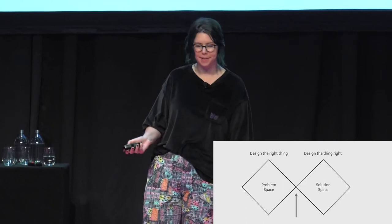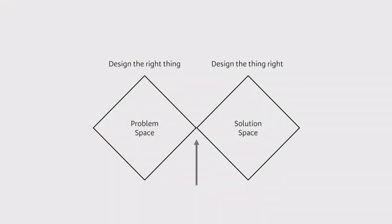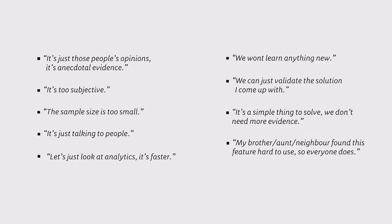I thought back over my career and listed all the excuses I've heard people give me for this behavior. Raise your hand if you've had any of these excuses before. In classic UX fashion, I did some grouping and theming on these, and I found they kind of fit into two distinct themes.